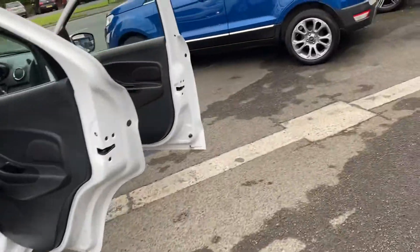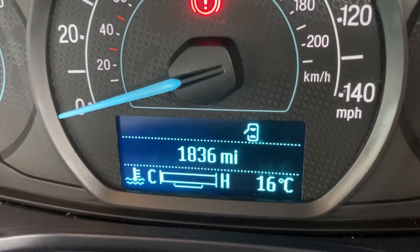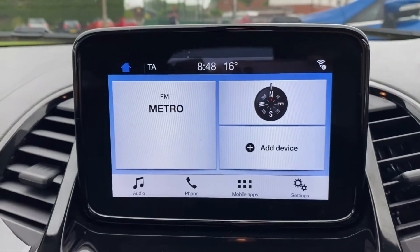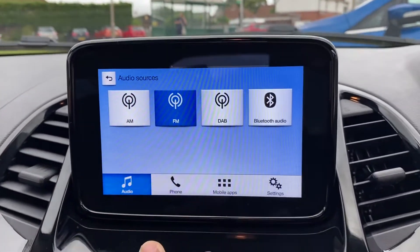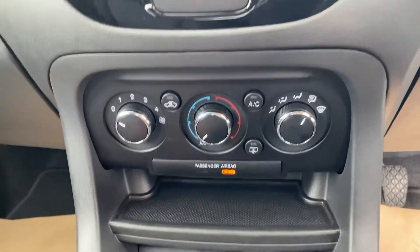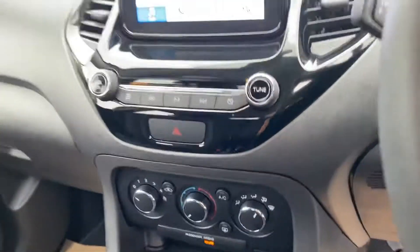Mileage-wise it's only got 1,836 miles — very, very low. It's got cloth material seats. You've got your media system there, so Bluetooth for the phone, DAB digital radio, climate control, and air con. It's a five-speed gearbox and a 1.2 petrol engine.